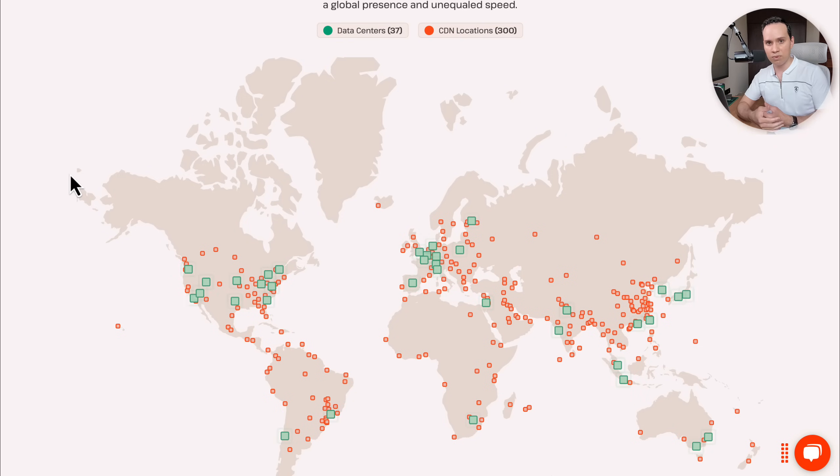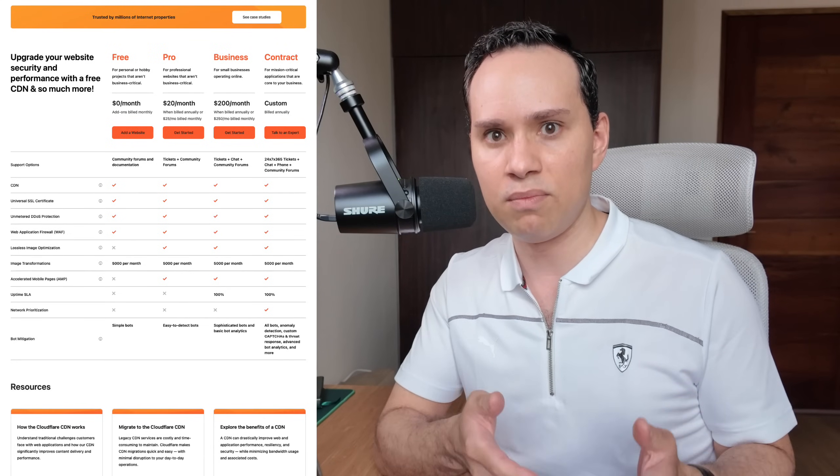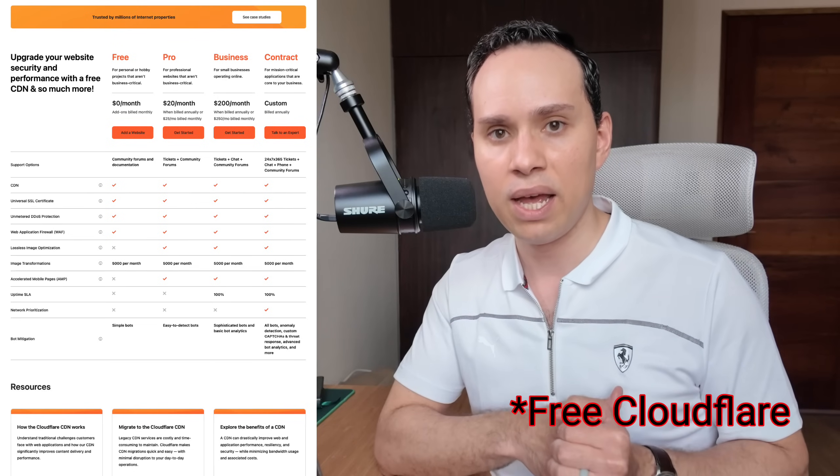That's all a CDN does — it makes a copy of your full site or pieces of your site that help pages load faster. Most hosting providers are not going to include a CDN. One of the reasons Kinsta is great is they include a CDN and ensure you have a full copy of your site. Not every CDN makes a full copy, let alone in real time. If you don't want to use Kinsta, I'd recommend checking out Cloudflare — they have a free CDN you can connect to your site. That's your second best solution if your hosting provider doesn't already handle it.